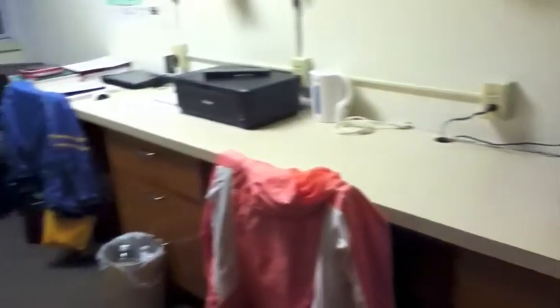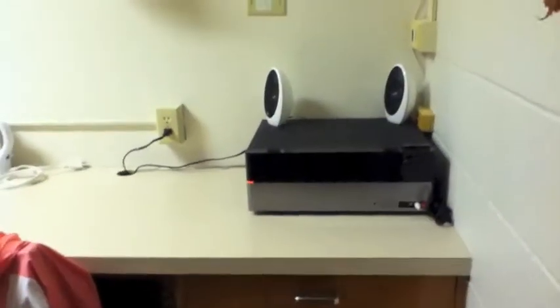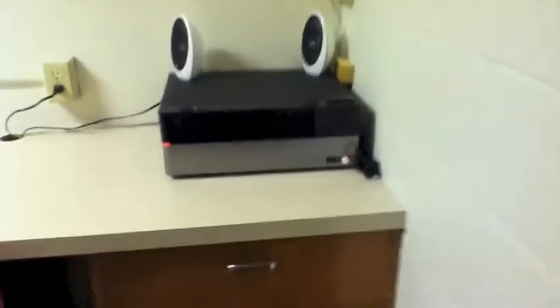Okay, so when you walk in, this is what it looks like — I'll just give you an overview. I'm in a double dorm but I don't have another roommate, so I'm all by myself in a double dorm, which is really nice and big and spacious.